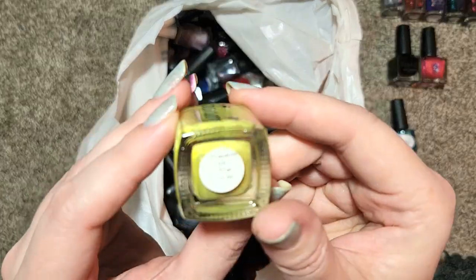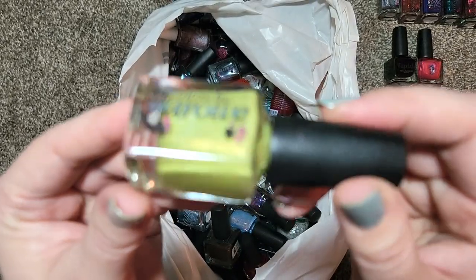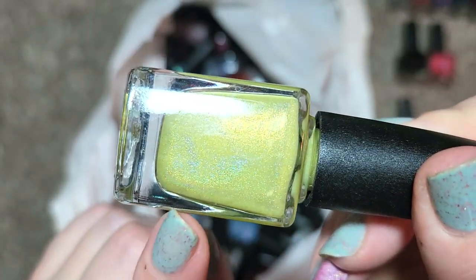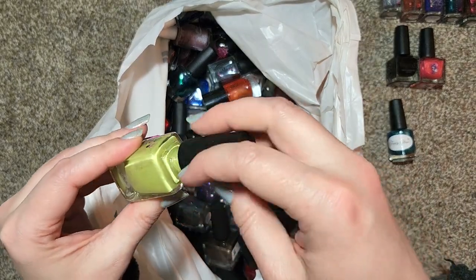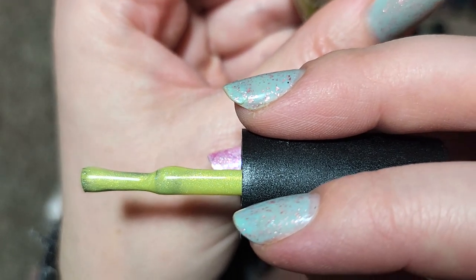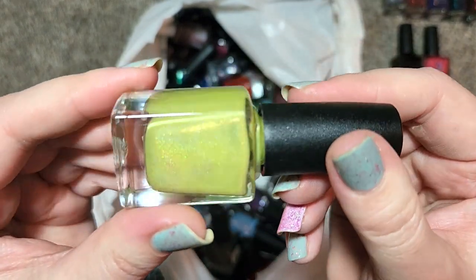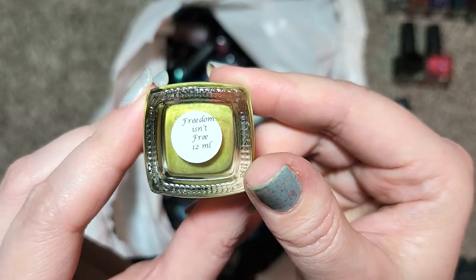Next up we have another Colors by LaRoe called Freedom Isn't Free. This particular shade of green is like a lemon lime sort of a color — it is a holographic, and I want to say there's also a shimmer particle in a light gold catching the light there. It's almost a chartreuse-y color. Look at how bright that is — it is very yellow leaning. I think this is going to go in the destash as well. It's kind of in that tennis ball lemon lime coloration — Colors by LaRoe, Freedom Isn't Free, going in the destash. So far it's all greens over there.